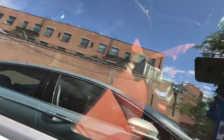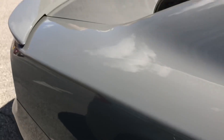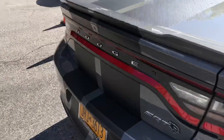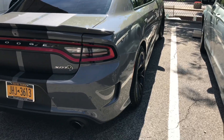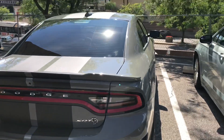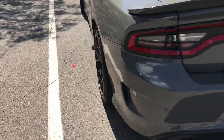This is probably fully specced out — this probably has every option, pretty much everything. As far as appearance wise, it's bone stock, but as far as power wise, it's definitely not stock. I'm told that this has more power than a Dodge Viper.